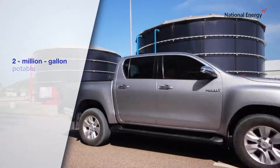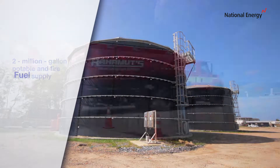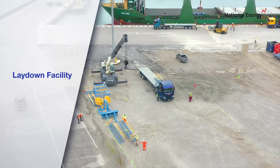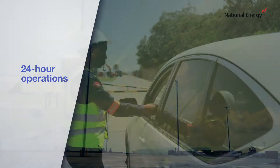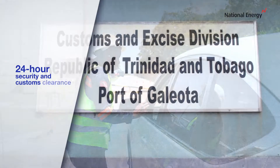Additional services include a 2 million gallon portable and fire water supply, fuel bunkering, lay down facility, logistics support services, 24 hour operations, and 24 hour security and customs clearance.